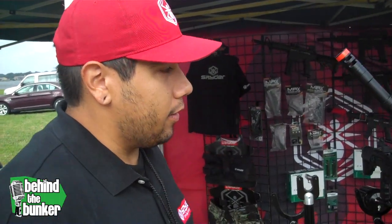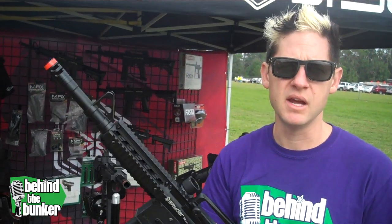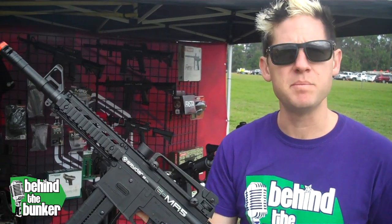And what are these going to retail out for? This one will retail for $299. So you're really not taking that much of a jump and you're getting a full electronic version of a mag fed gun. So check them out guys, Spyder Paintball.